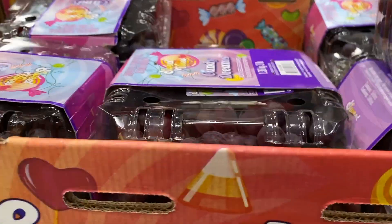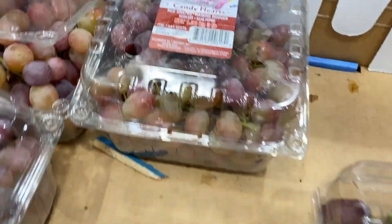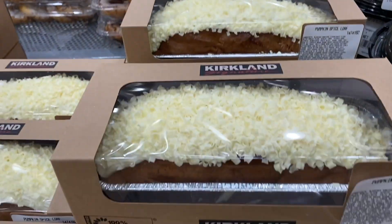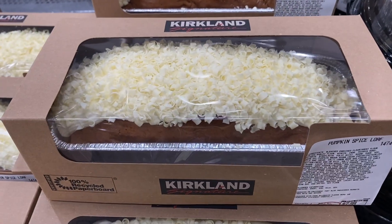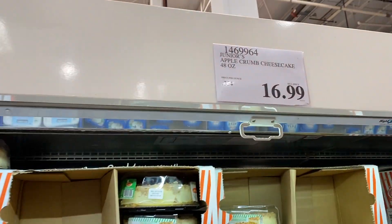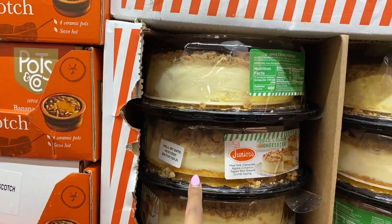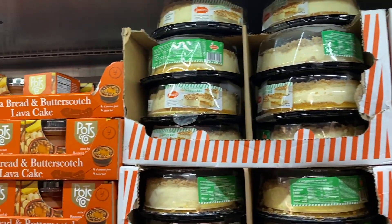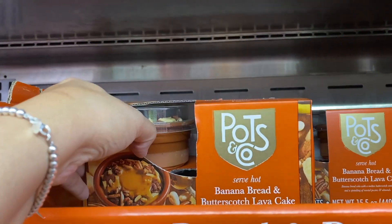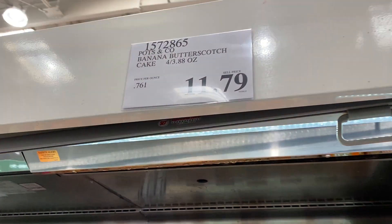Candy dream black grapes — they literally smell like the cotton candy grapes. Pumpkin spice loaf, $7.99. Unpopular opinion: I don't like pumpkin spice. I love peppermint. Junior's apple crumb cheesecake — I know that Junior's is based in New York, I've never tried it but I know it's a thing. Banana bread and butterscotch lava cake — they come in pots and you just bake them. $11.79.